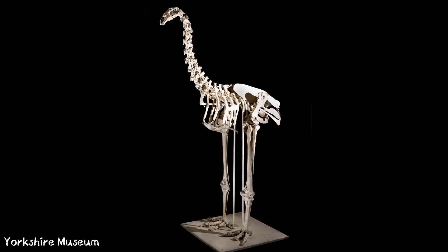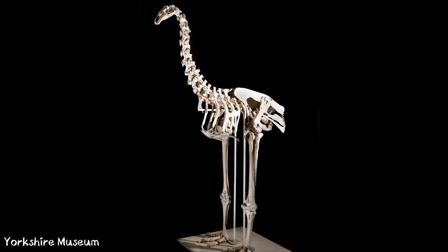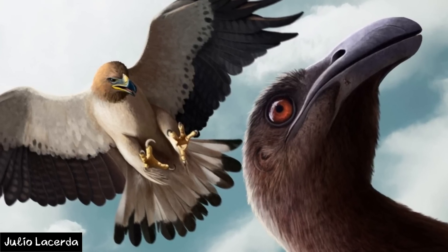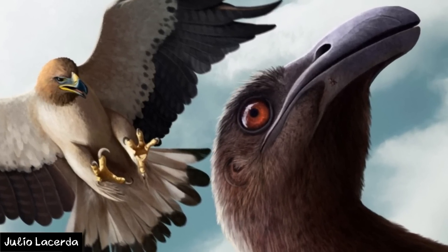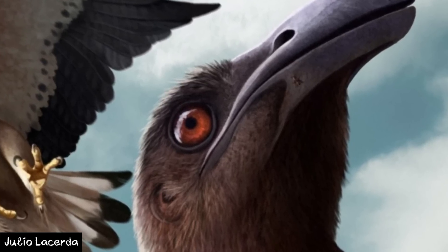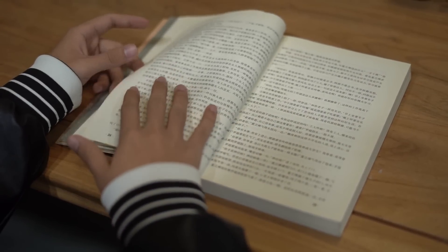With all these Moa specimens being found in caves, this raises the question as to why they ended up here. From what I could gather, research on the exact reason is unknown. If anyone knows of any research done as to why Moa end up in caves so often, please send it my way. From what I could gather, there are two possible theories.